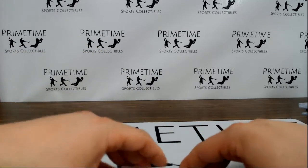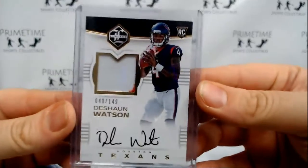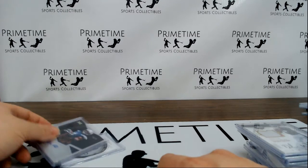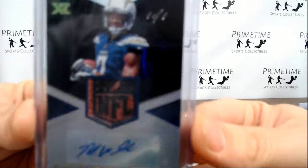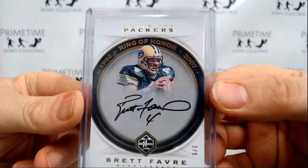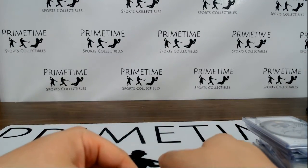The biggest hits of the break: we had a Trubisky to 149, a DeShaun Watson two-color to 149. I threw in a bonus box at the end as a thank you for everyone who joined — it was a box of XR and we pulled a 1-of-1 Mike Williams NFL shield football shield autograph for the Chargers. And then the biggest hit overall: a 1-of-1 Ring of Honor Brett Favre on-card autograph for the Packers. Overall pretty good in my opinion.